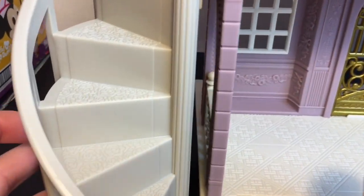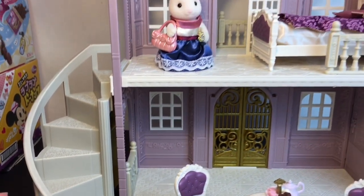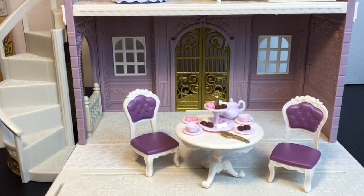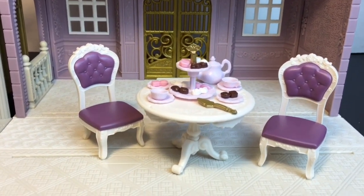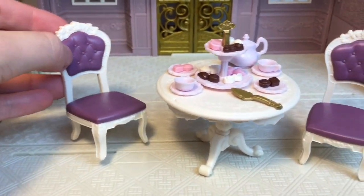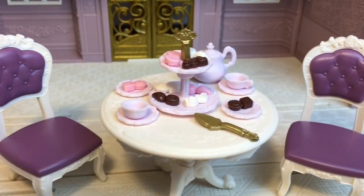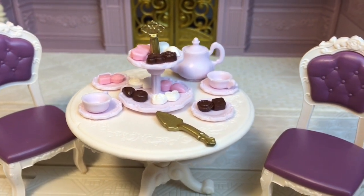Then you have a spiral staircase that you can move to three different locations, and it also has flowers along the steps. I put it along the side just to make room underneath. The bottom floor has a beautiful golden gate entrance, and then you have the tea table set with these gorgeous chairs. I like the design — even the little button detailing is really cute. You have your tea set as well.